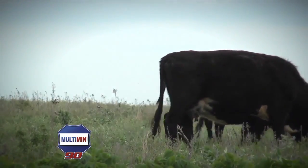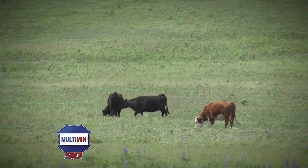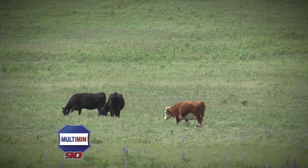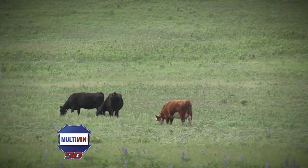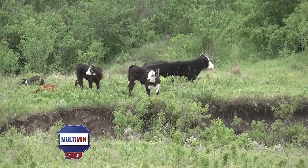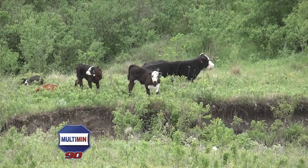In our study at Kansas State University, cows had access to a self-fed trace mineral product. Treated cows were injected at preg check in December and again approximately four weeks before the breeding season began. The result was a 9% greater AI conception rate and a calving distribution shifted forward approximately 13% — more calves born earlier in the season than in untreated cows.